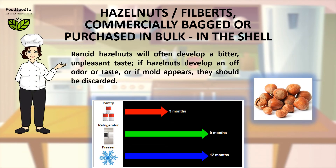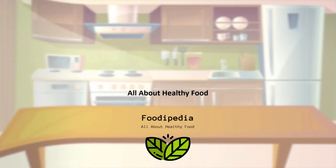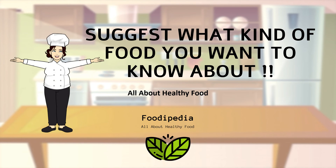How to tell if unshelled hazelnuts are bad: rancid hazelnuts will often develop a bitter, unpleasant taste. If hazelnuts develop an off odor or taste, or if mold appears, they should be discarded.